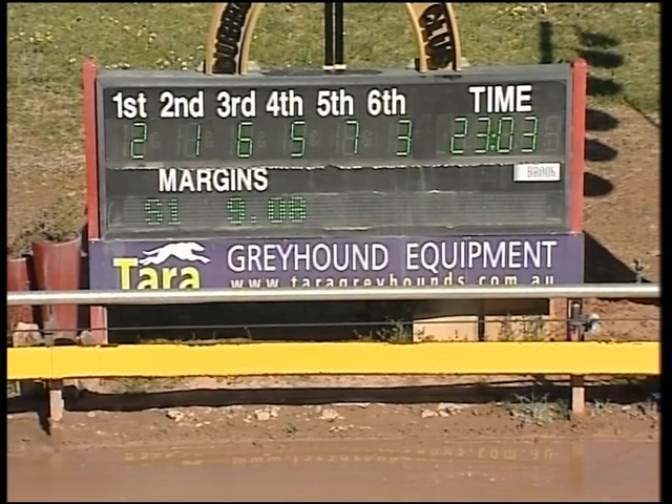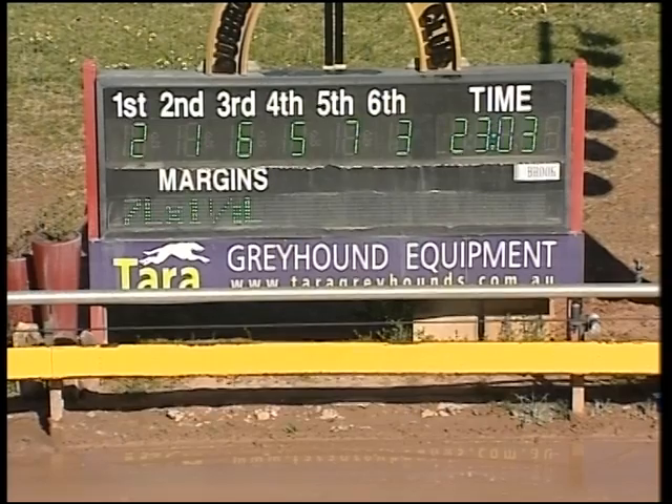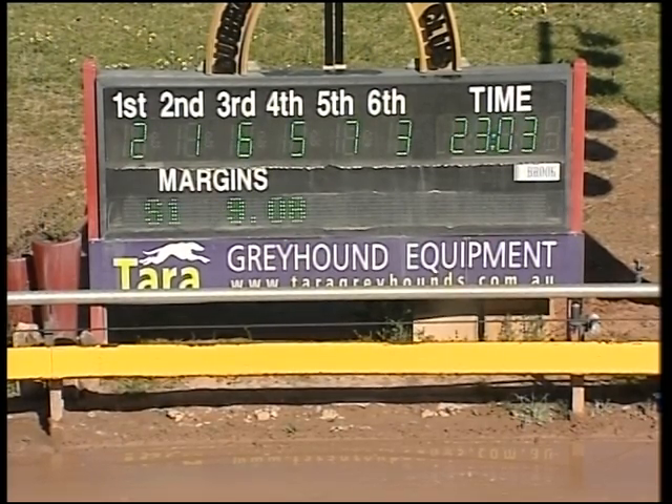2-1-6-5. First section 9.08. 23.03 the time. 13.95 the run home. Seven lengths the winning margin. One and a half lengths the margin between second and third. 2-1-6 and 5. And what more can you say about that? Vietra.